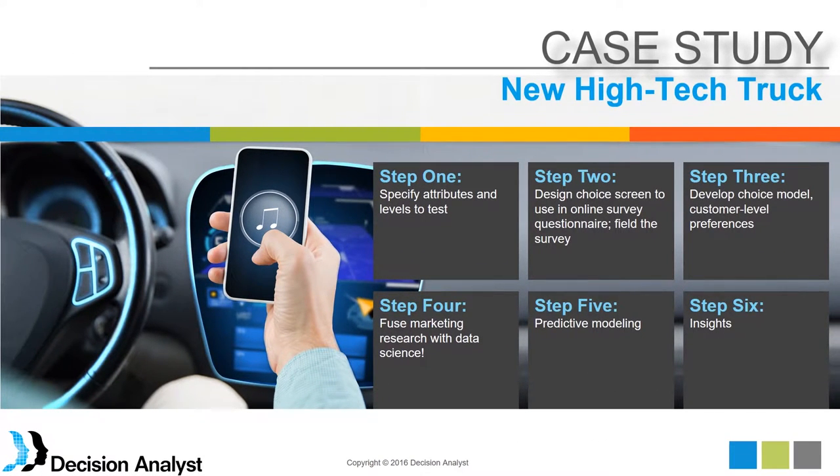We have a second case study in a totally different category: automotive and high-tech. There are a lot of high-tech features going into vehicles these days. In this case, we did a different kind of survey — a choice modeling or conjoint study where we specified attributes and levels of a new high-tech truck to test. We used choice modeling or conjoint analysis to come up with individual-level preferences for different features, then fused in data from the American Consumer Survey and did predictive modeling to generate insights.